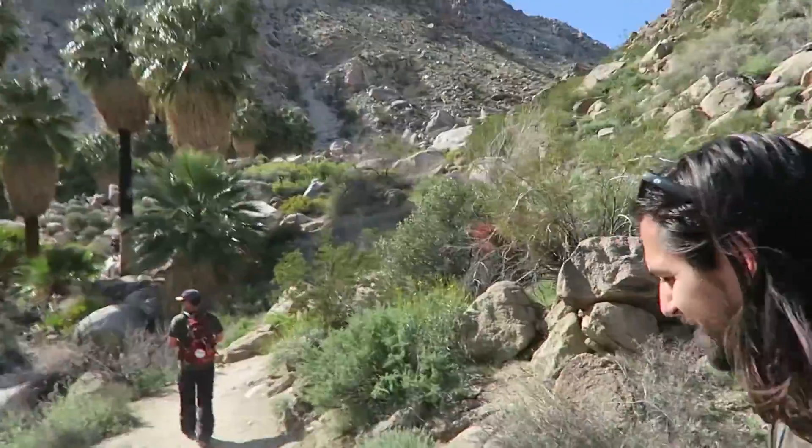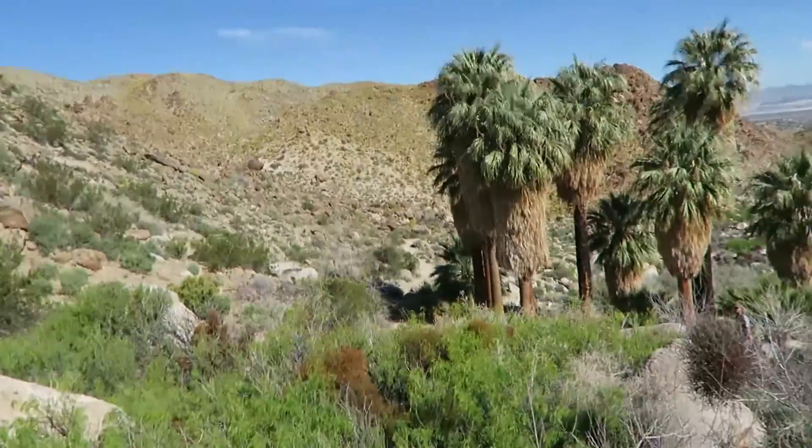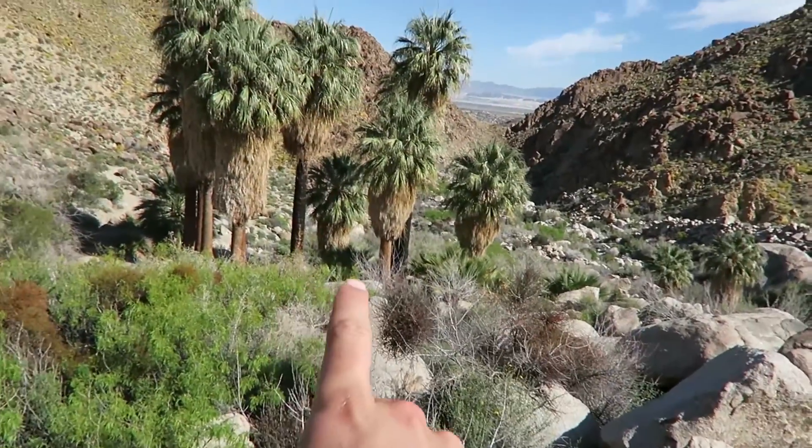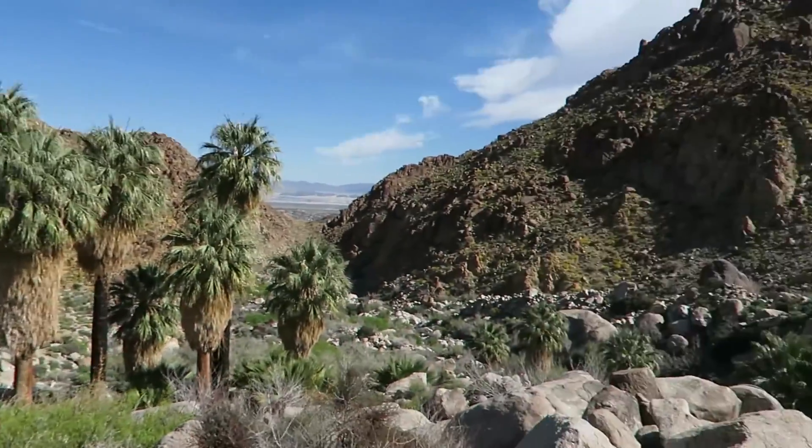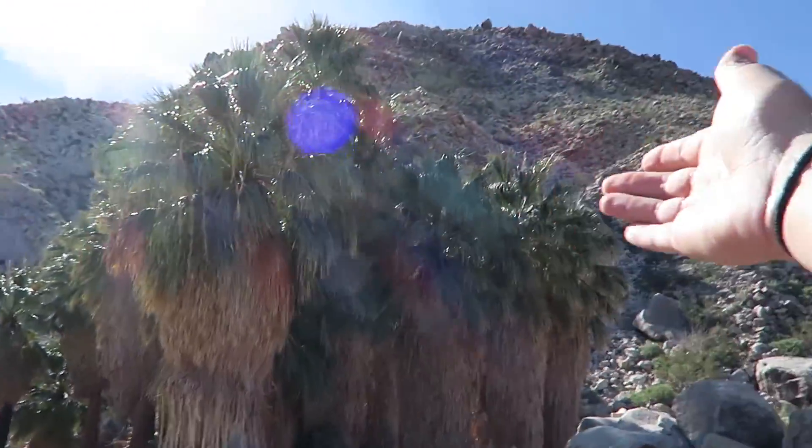We did it. We made it to the 49 Palms Oasis. We were going to count how many palms there are just to see if there are legitimately 49 palm trees. We unfortunately didn't have time to count them but we're just going to take it for what it is and guess that it's 49. It's now 10:10 and we have to be back at the parking lot at 11, so we're going to start running back now.